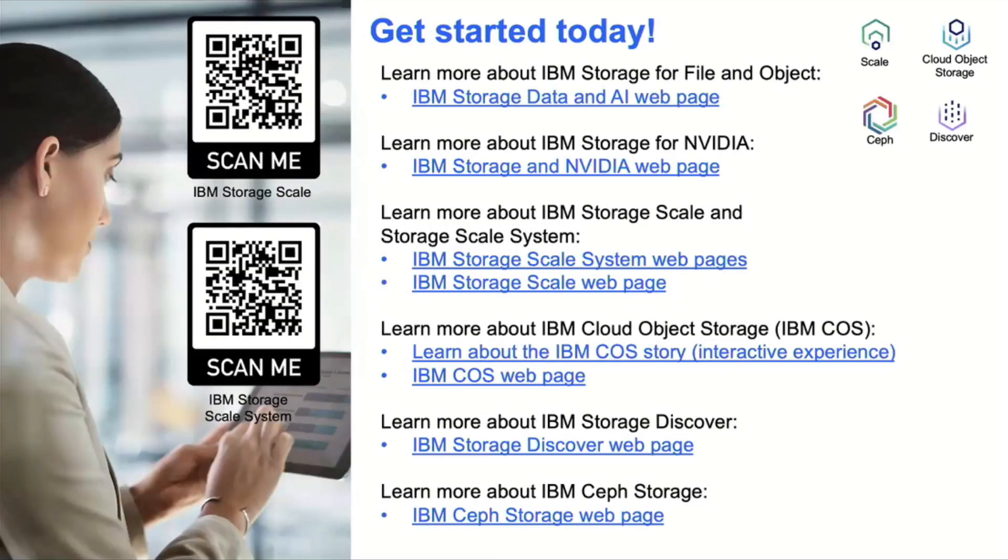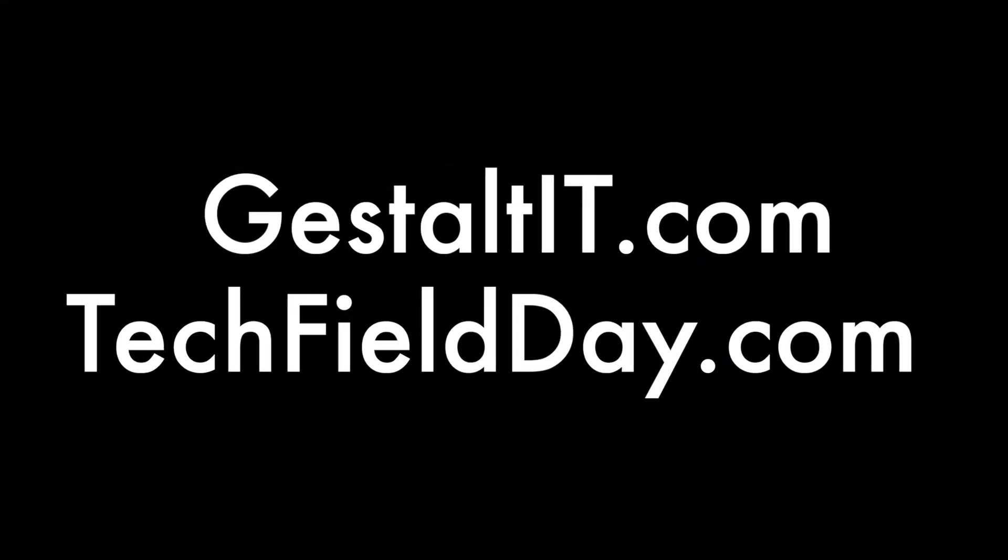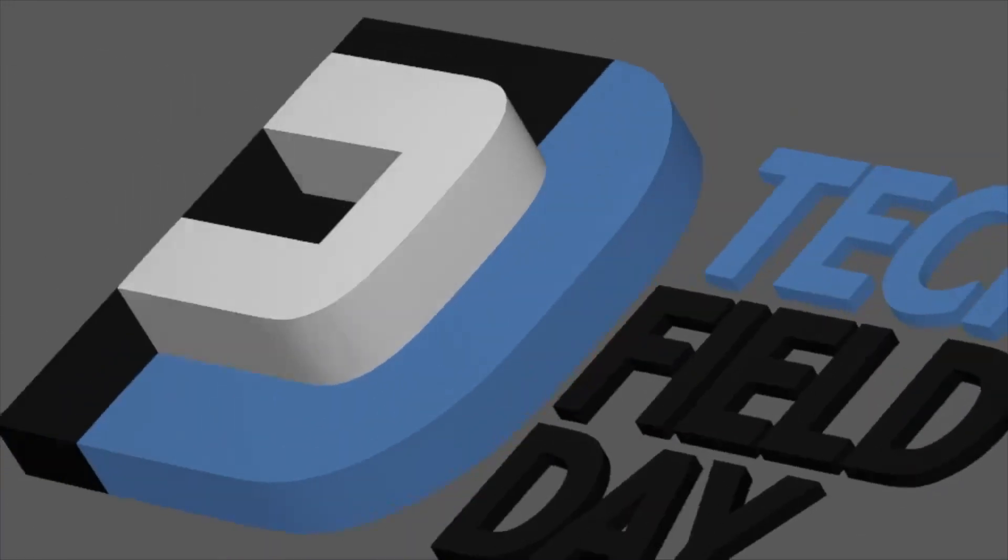If you're interested in more information, we've got some QR codes and links here. Again, Doug McGuire at IBM — the title slide has my contact information should you need to get a hold of me. Thank you.